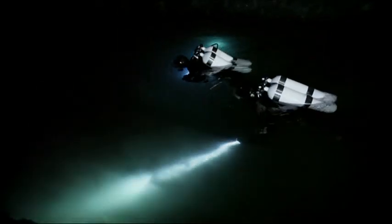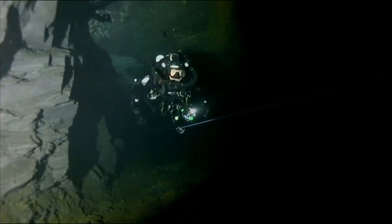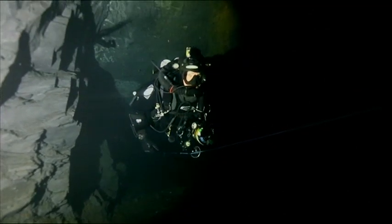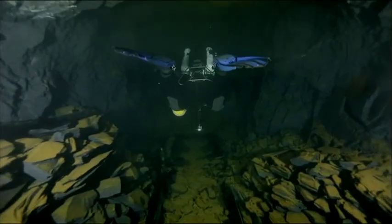After more than four hours of preparation, it's time to go in. Following a safety line, we make the descent in stages. But as soon as we get down to 25 metres, it's breathtaking.